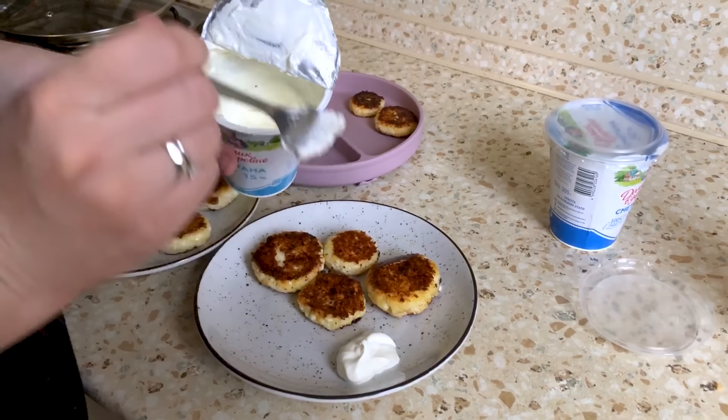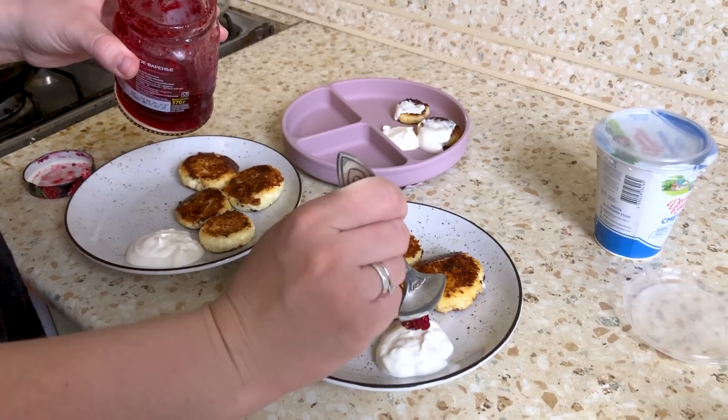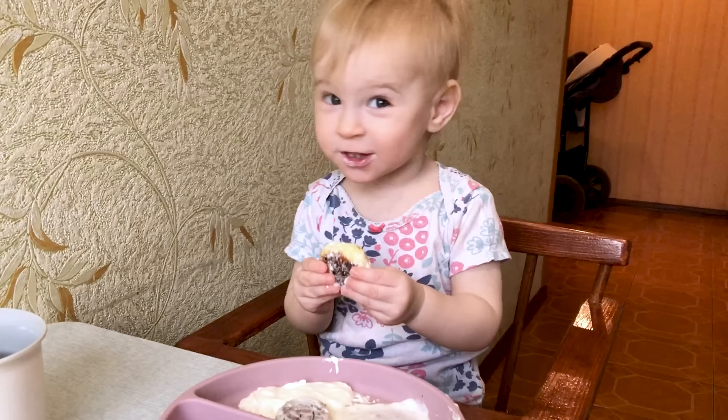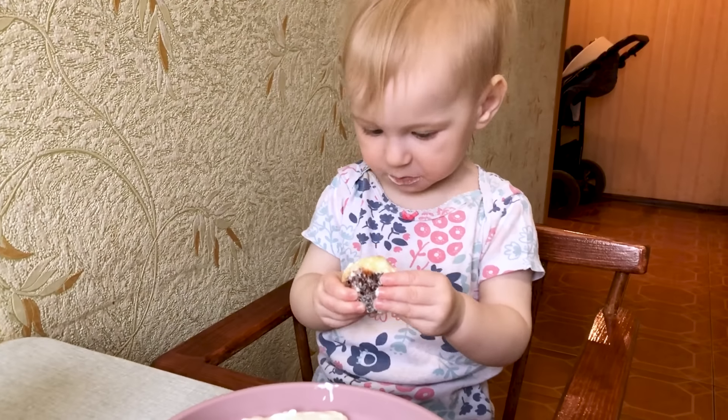I always serve them with sour cream, a little bit of jam, and sometimes I decorate with frozen berries. We don't add salt and sugar to syrniki because Agatha eats them too and I try to reduce the amount of salt and sugar that she eats. We made some tea for me and coffee for my husband.